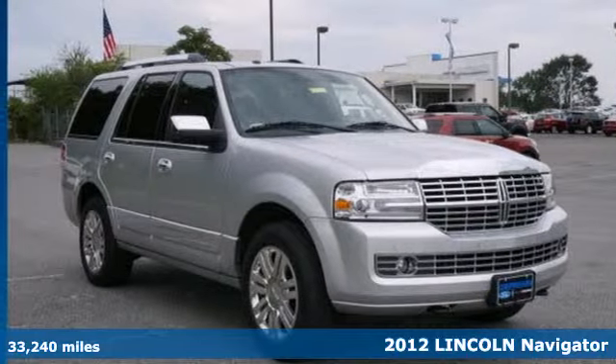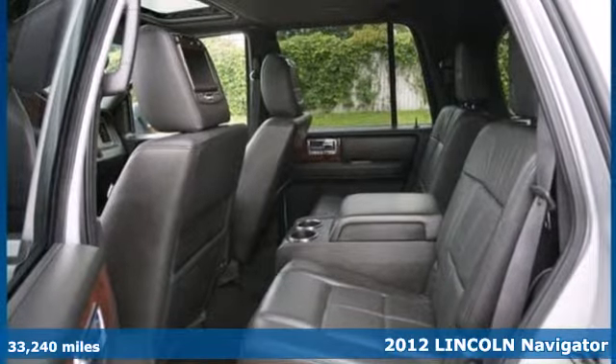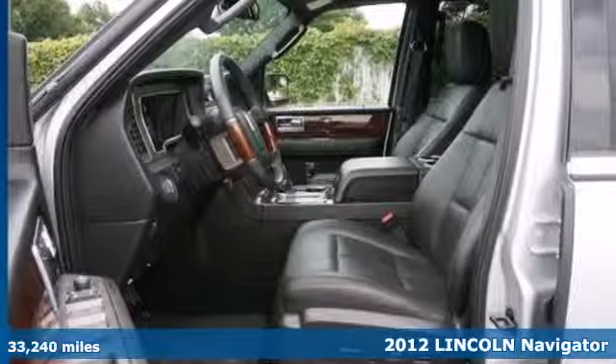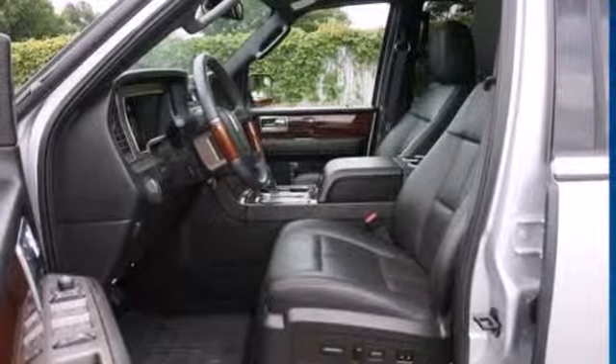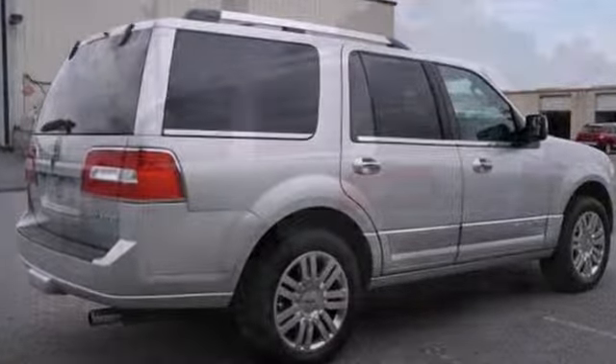It's a 2012 Lincoln Navigator. This luxury SUV comes ready to take on any task and keep you safe while doing so, with its SOS post-crash alert system, multiple airbags, stability control, backup camera, and rain sensing wipers.